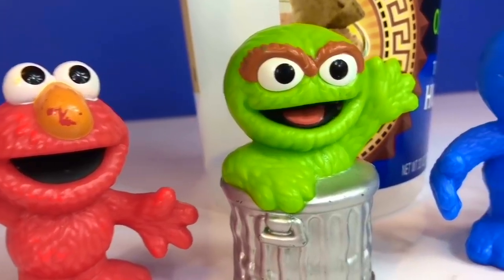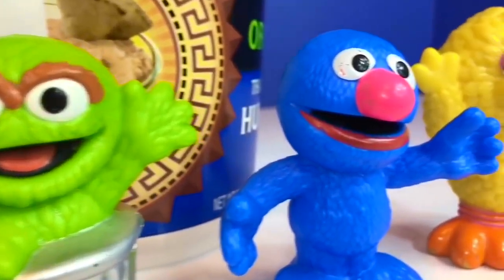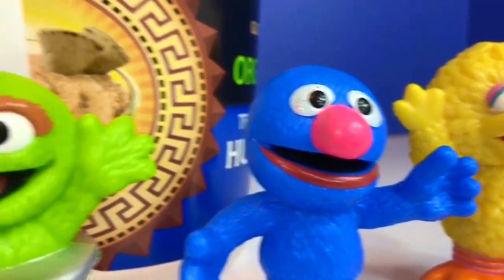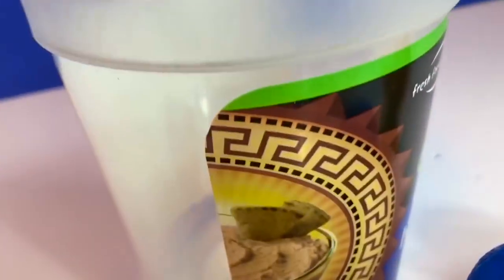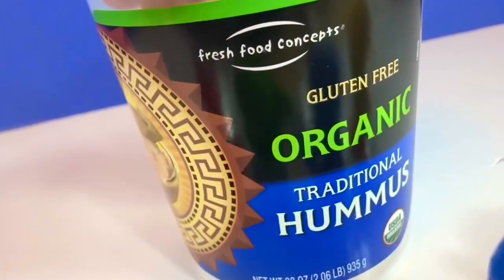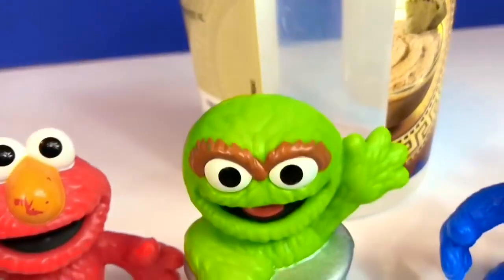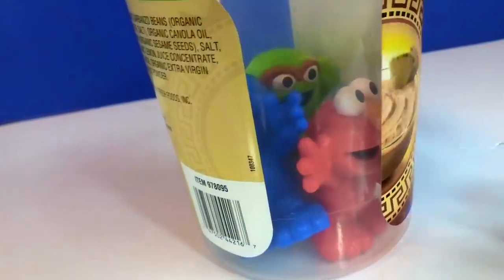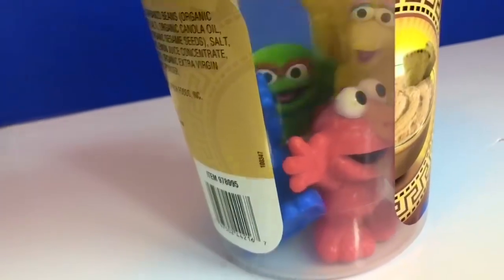Hello and welcome to Tiny Treasures. We're here with Elmo, Oscar, Grover, and Big Bird. We have some fans asking us to freeze some toys. We're going to use this organic hummus container - reuse, reduce, recycle. We are going to put all of our toys inside this container and fill it with water. We've done this with the Teletubbies and our In the Night Garden characters.